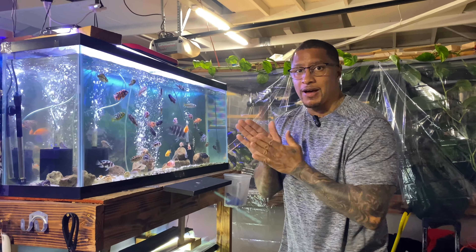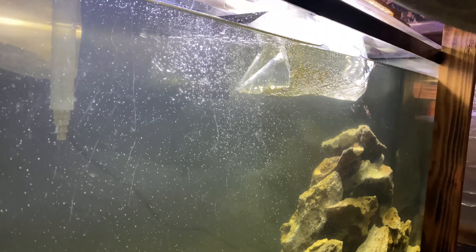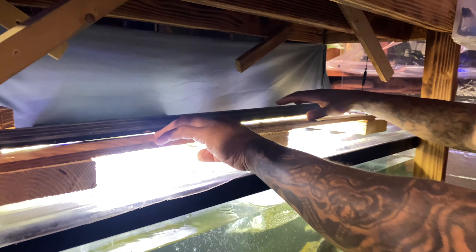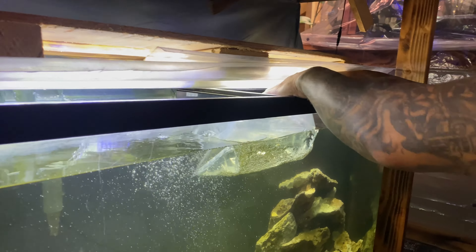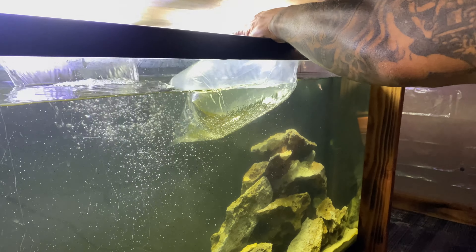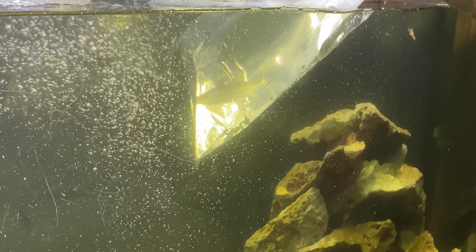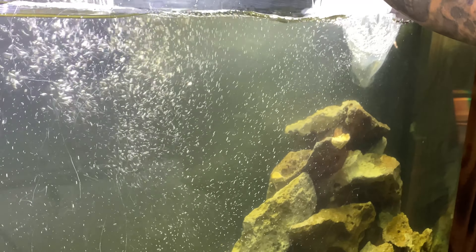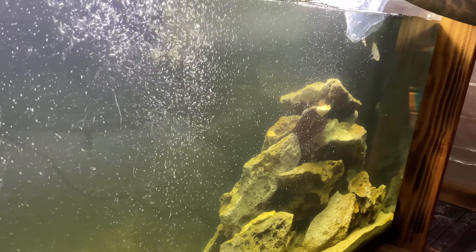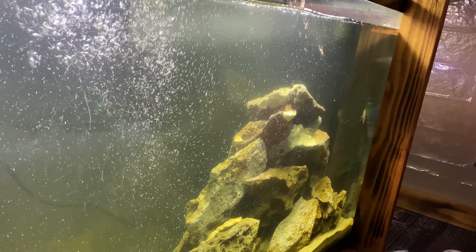All right, we'll see you in about 15 minutes. It's been about 15-20 minutes. We're going to start off by releasing this tiger fish. Since this is going to be the only fish going inside of this tank, I could actually put the water in there as well.